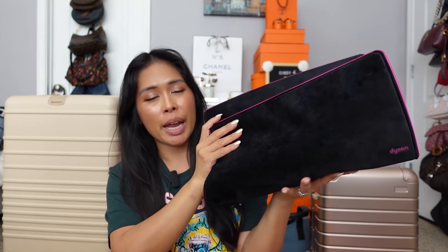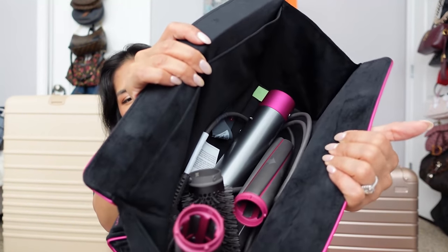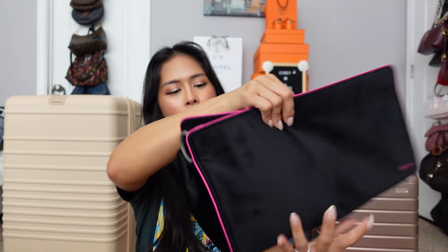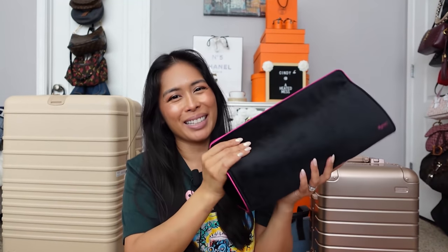I'm also bringing the Dyson Airwrap in its travel case — just the Airwrap itself, the two long barrels, and the round bristle brush. I keep that all in here. You guys, I love the Airwrap.